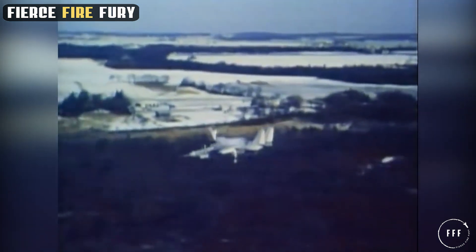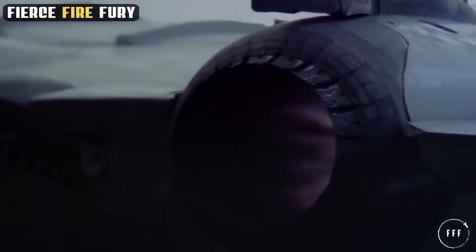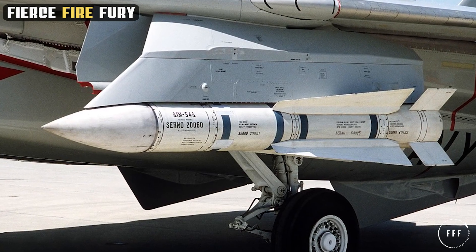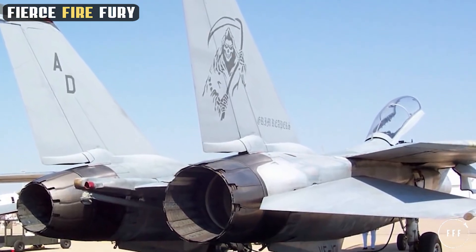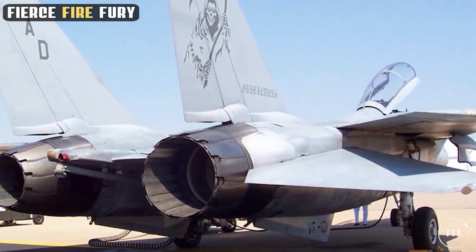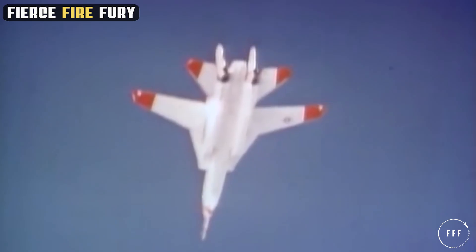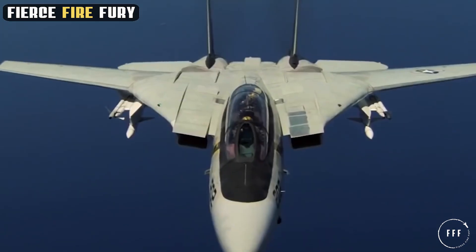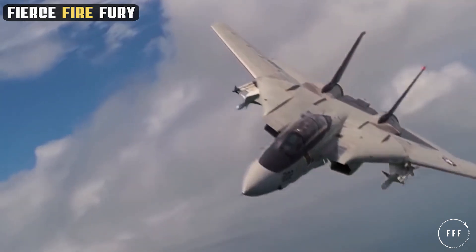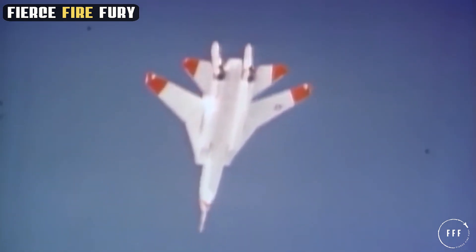Throughout its service life, the F-14 Tomcat underwent significant technological evolution, receiving numerous upgrades to maintain its edge. These improvements ranged from avionics enhancements such as upgraded radar and communication systems, to weaponry integration of newer missiles and precision-guided munitions. The engine upgrade to the General Electric F-110 engines provided a substantial increase in power and reliability. When compared to its adversaries, the F-14 distinguished itself through its unique combination of speed, agility, and versatility. Its variable swept-wing design allowed it to adapt for various mission profiles, excelling in air combat, ground strikes, and reconnaissance.